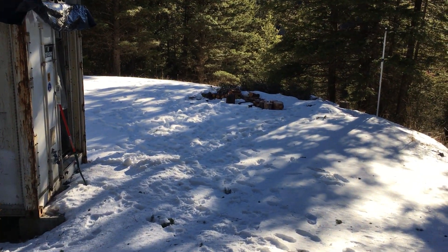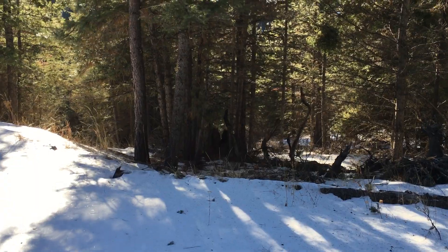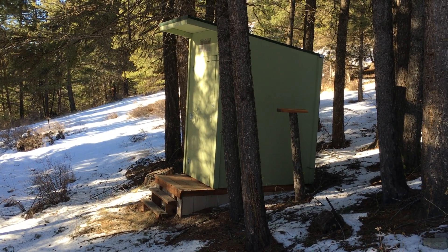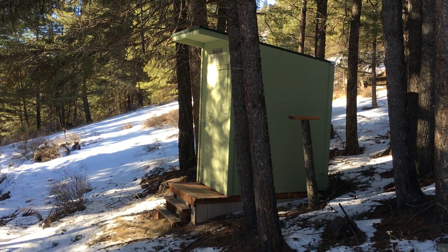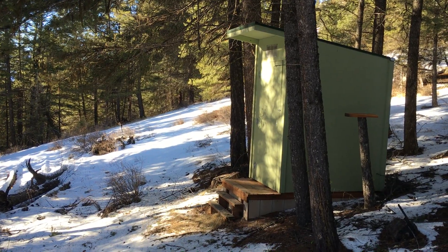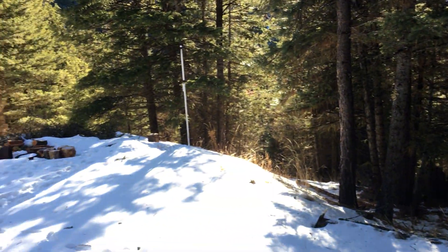There you can see the doorway to the outhouse. I have to tell you — two degrees Fahrenheit — the seat of the outhouse is pretty chilly in the morning. You do your business quick and then get on with it because it's cold.